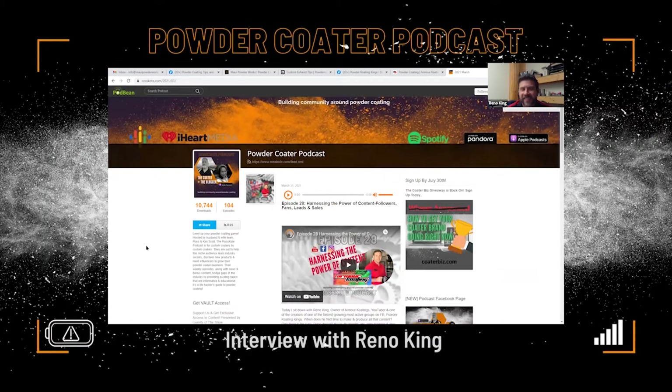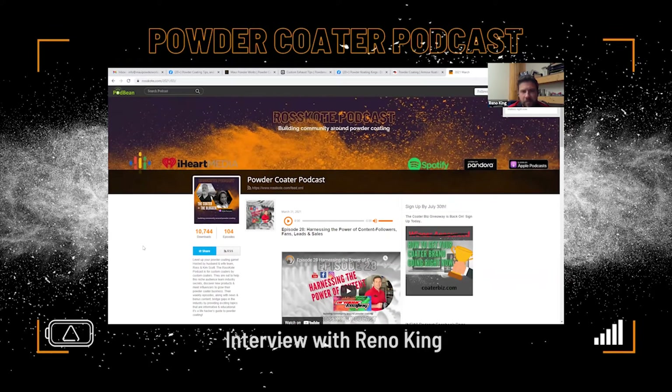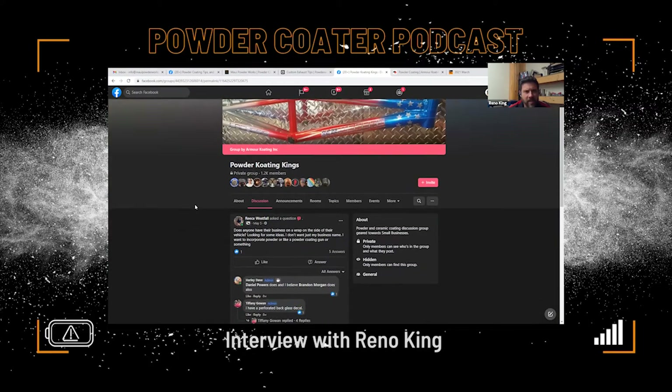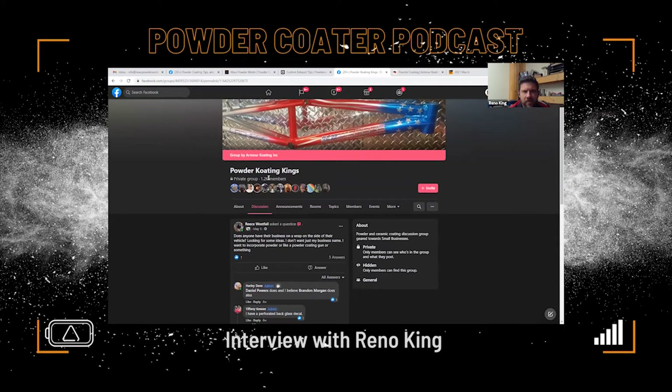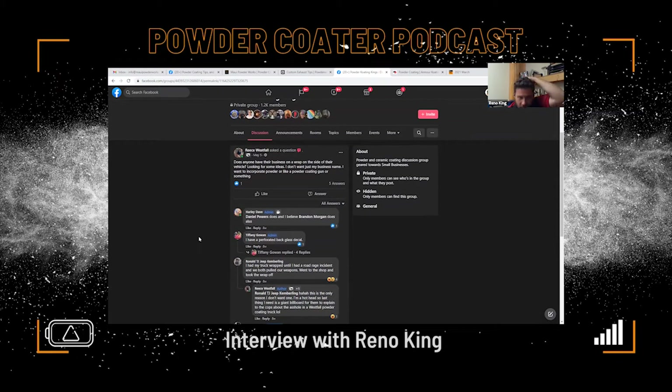Here you are on episode 28 — 'Harnessing the Power of Content.' Powder Coating Kings is a fast-growing Facebook group. How many people do you have on there now? Last count was over a thousand — actually looks like about 1,200. That's good enough to keep things going. People are posting every day. There's Tiffany Gowan — I hope to have her on the show. She's been doing a lot of cool stuff down in Porto.